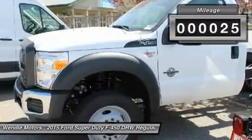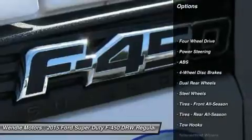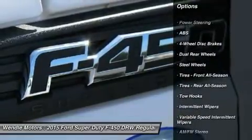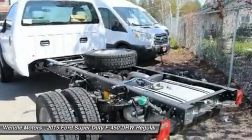This XL comes with great features including four-wheel drive. Buy with confidence knowing Wendell Ford Sales has been exceeding customer expectations for many years and will always provide customers with a great value.